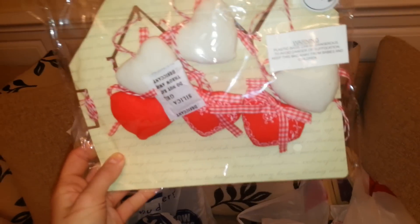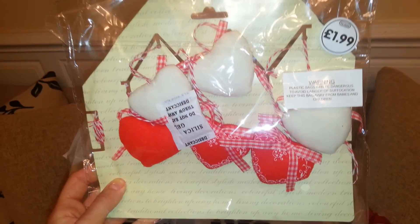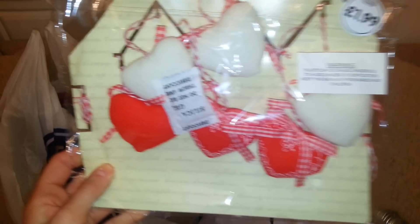I also found this for £1.99 — this will go nicely for my love heart display, my Valentine's display. Oh, I can't wait — that'll go really nice.